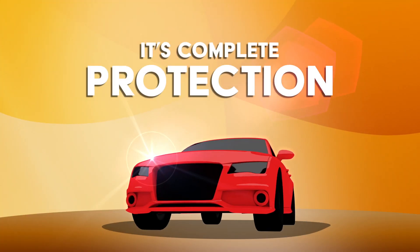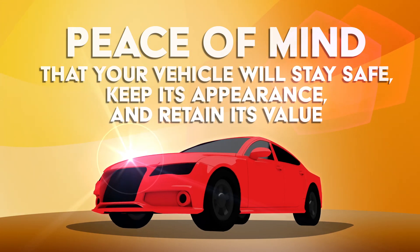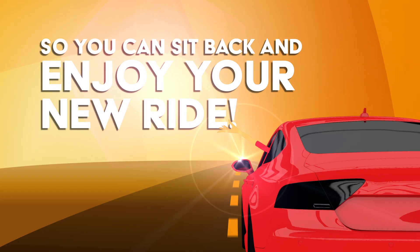It's complete protection. Peace of mind that your vehicle will stay safe, keep its appearance, and retain its value. So you can sit back and enjoy your new ride.